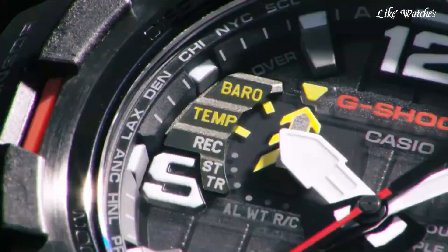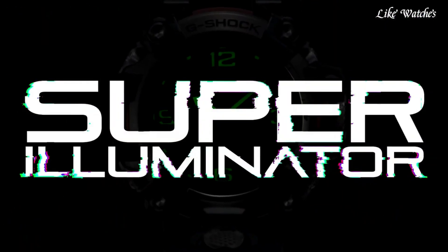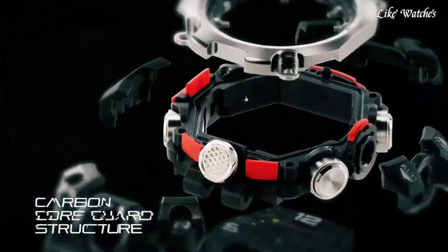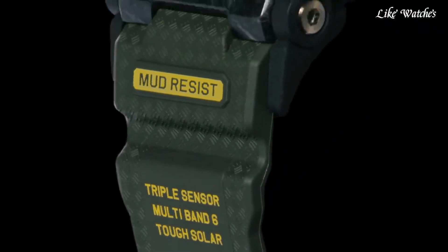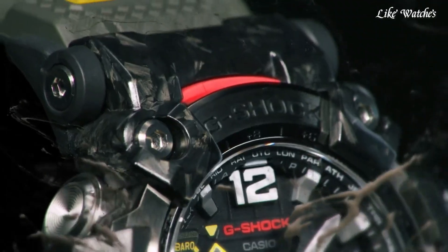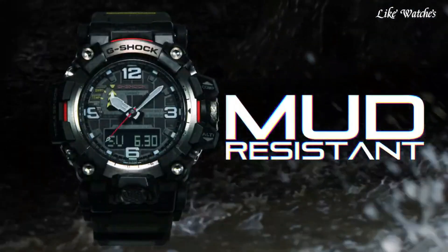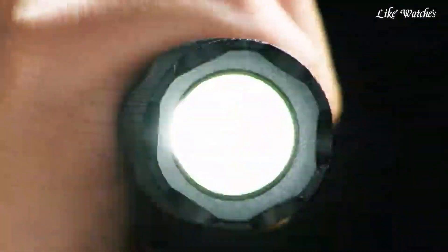The Mudmaster offers 200-meter water resistance, suitable for swimming, water sports, and mud and dust exposure. It provides valuable data for navigating the outdoors including an altimeter for measuring altitude and tracking ascents and descents, a barometer for monitoring air pressure and predicting weather changes, and a compass to keep you oriented during hikes. GPS hybrid timekeeping combines GPS signal reception with atomic clock radio wave reception for highly accurate timekeeping even in remote locations. Tough Solar keeps the watch charged using light. World time, stopwatch, countdown timer, alarms, and a tide/moon graph are also included.